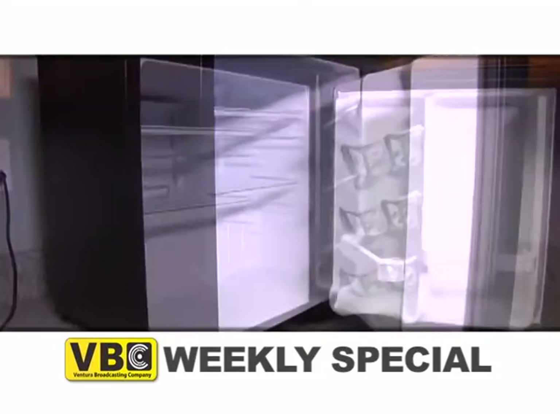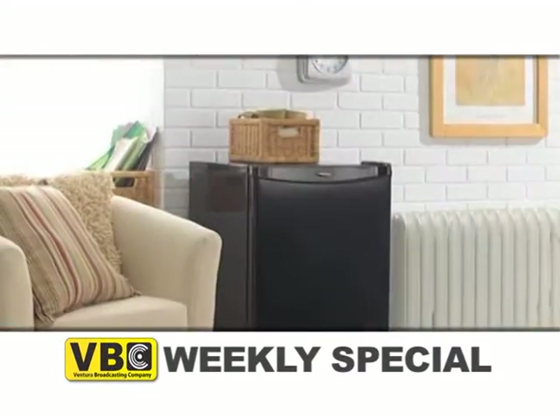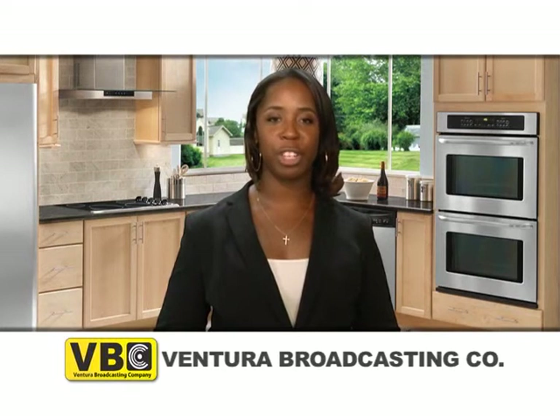This freestanding all-refrigerator has a mechanical thermostat and a built-in automatic defrost system that keeps this all-refrigerator frost-free. Get the extra refrigerator storage you need with this space-saving all-refrigerator.